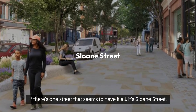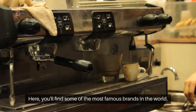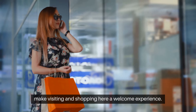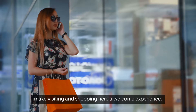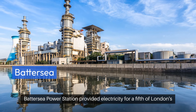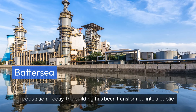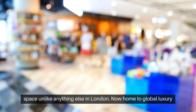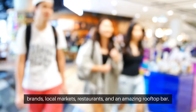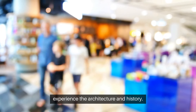If there's one street that seems to have it all, it's Sloane Street. Here you'll find some of the most famous brands in the world, but also art galleries, cafes, bars, and small shops that make visiting and shopping here a welcome experience. Also worth seeing is Battersea Power Station. For decades it provided electricity for a fifth of London's population. Today the building has been transformed into a public space unlike anything else in London — now home to global luxury brands, local markets, restaurants, and an amazing rooftop bar. Even for non-shoppers, Battersea is worth a visit just to experience the architecture and history.